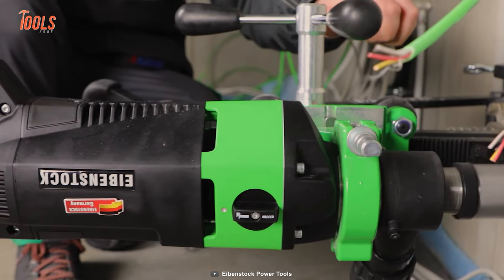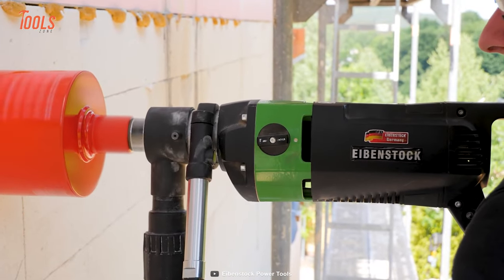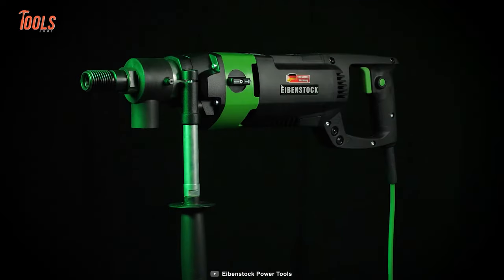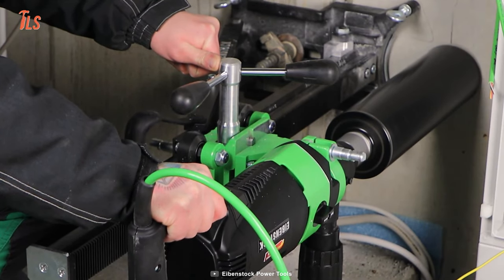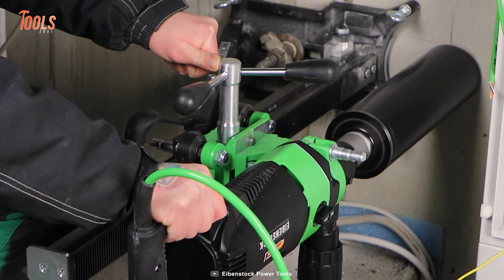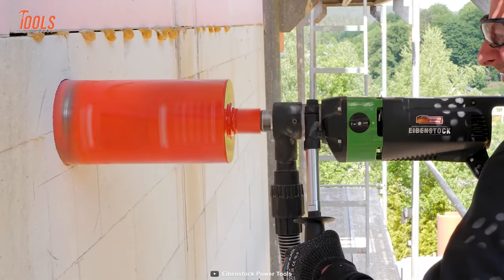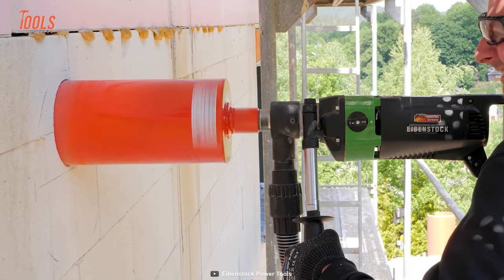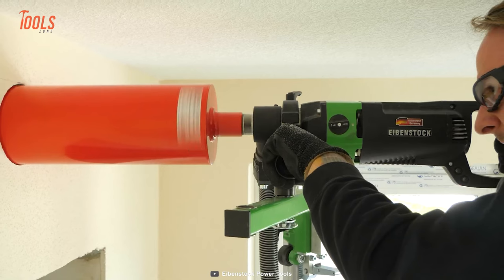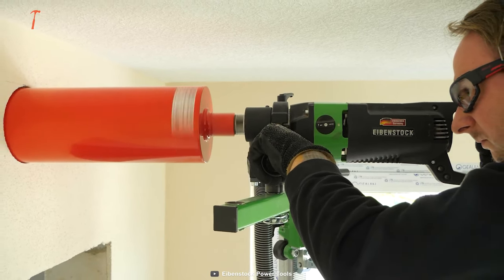The ESD 162 boasts newly developed IHT gears that provide an optimized high-frequency impact impulse for faster drilling. It's perfect for making wall and ceiling openings in plumbing, heating, and ventilation construction. With EDMC Pro digital motor control, this drill ensures a soft start and protects against overloading, and it even has an efficient dust extraction system to keep your work environment safe.